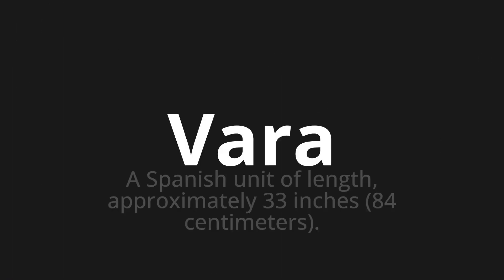Welcome to this pronunciation video. Today we will be focusing on a new word that you might find challenging or intriguing. So let's dive into today's word: Bada, which means a Spanish unit of length, approximately 33 inches, 84 centimeters.